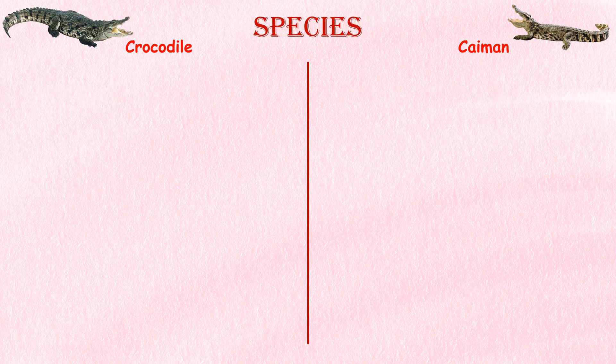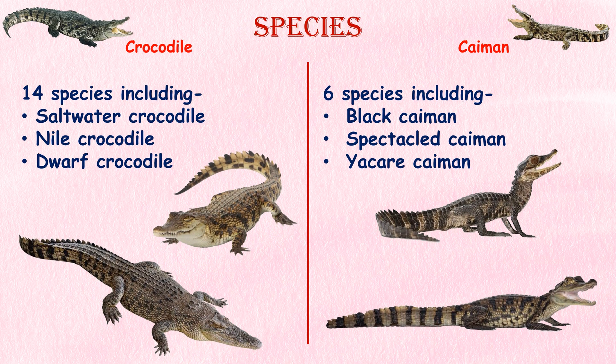Species. There are 14 species of true crocodiles, including saltwater crocodile, Nile crocodile, and dwarf crocodile. There are only 6 species of caiman, including black caiman, spectacled caiman, and yacare caiman.